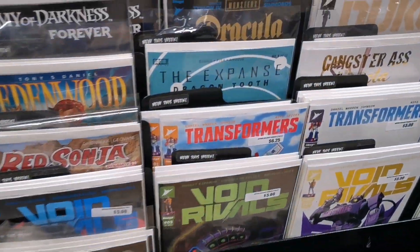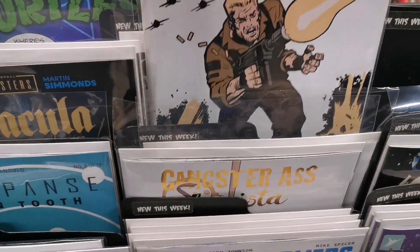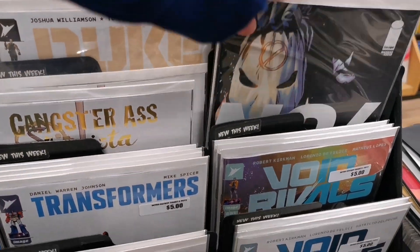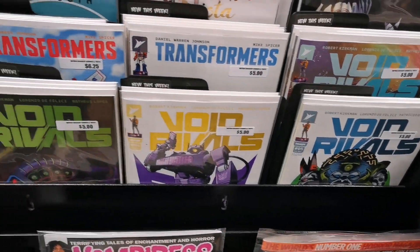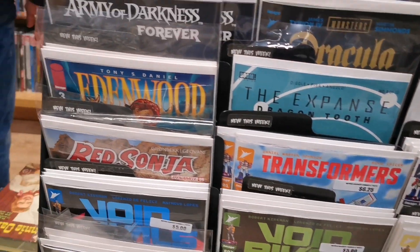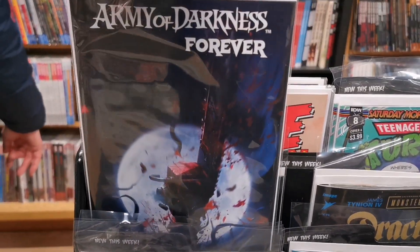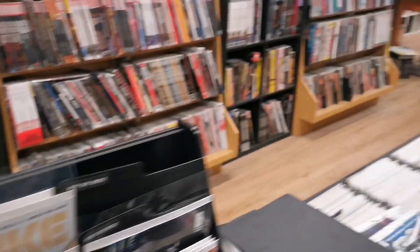From the Energon Universe, Duke is out. Looks like we have some Void Rivals prints. Army of Darkness Forever — it's a nice cover. Alright, let's check out the pull list.